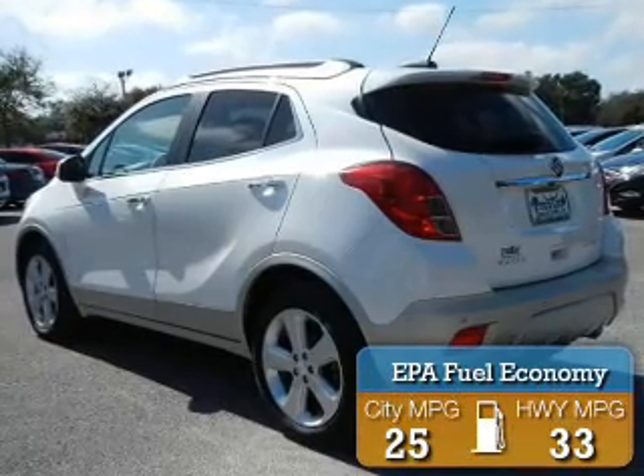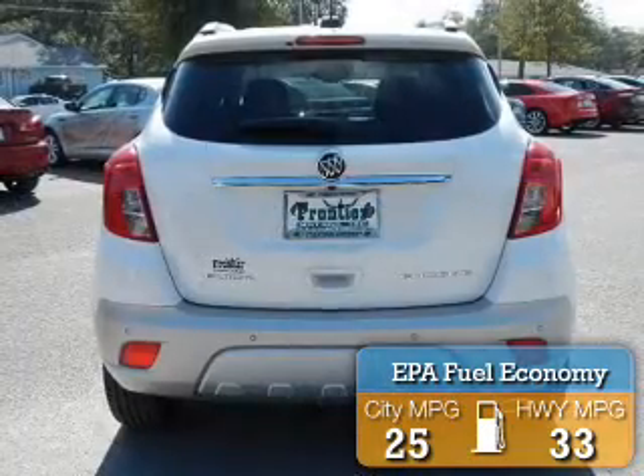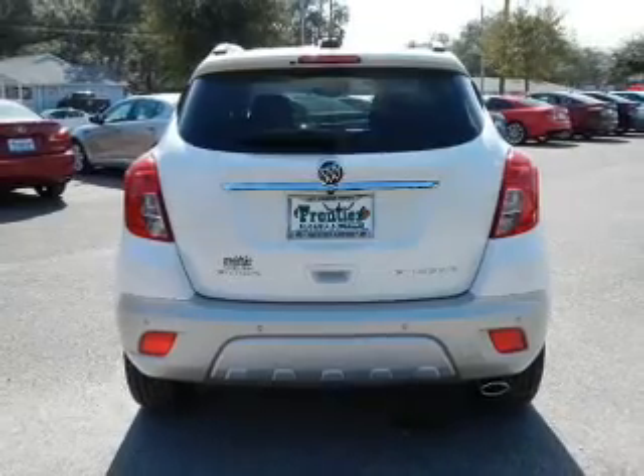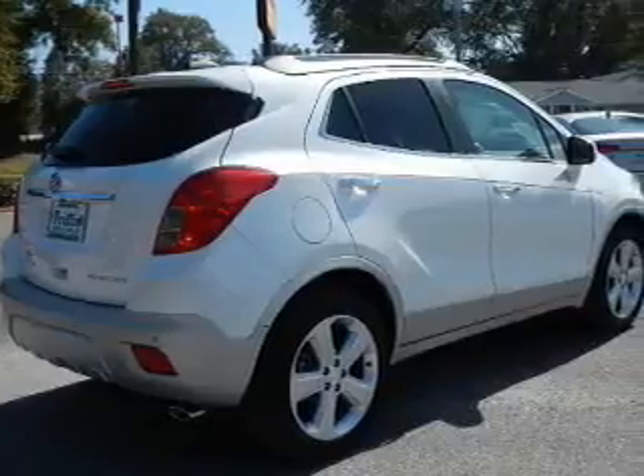Great fuel efficiency saves you money by requiring fewer trips to the gas station. The features include a turbocharger, a power sunroof, internet connectivity, heated steering wheel, leather seats, and heated seats.